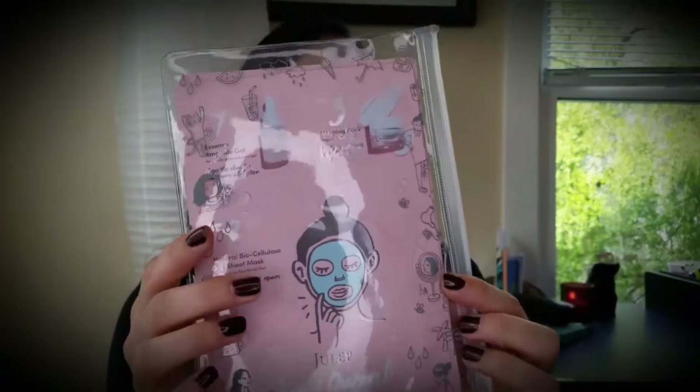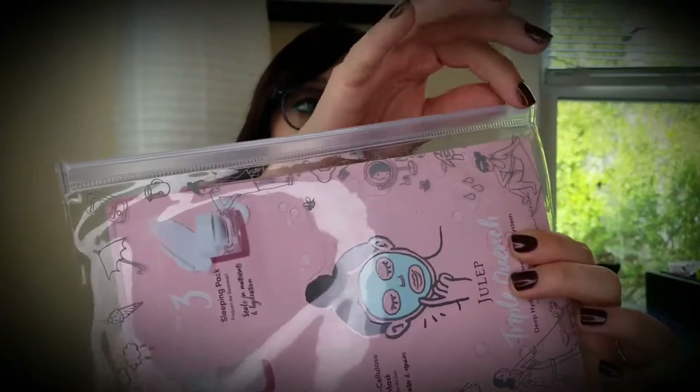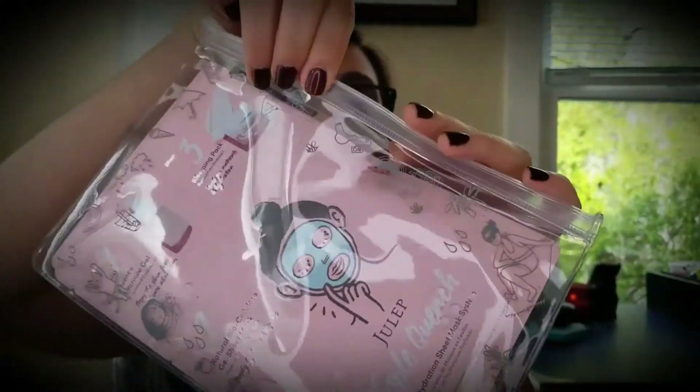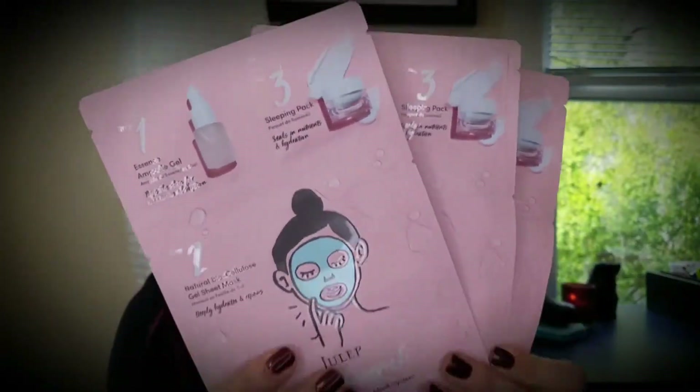One of the things I chose to receive was the Julep Triple Quench Deep Hydration Sheet Mask System. You can get one sheet mask by itself or the three-pack, which is what I picked. The three-pack comes in a nice clear reusable resealable bag. You can see there are some little doodles on there related to beauty products and Julep — a cute little bonus. And then we have the three masks themselves.